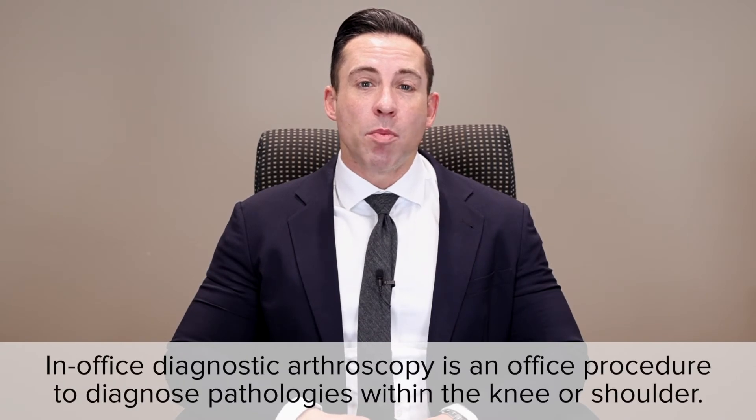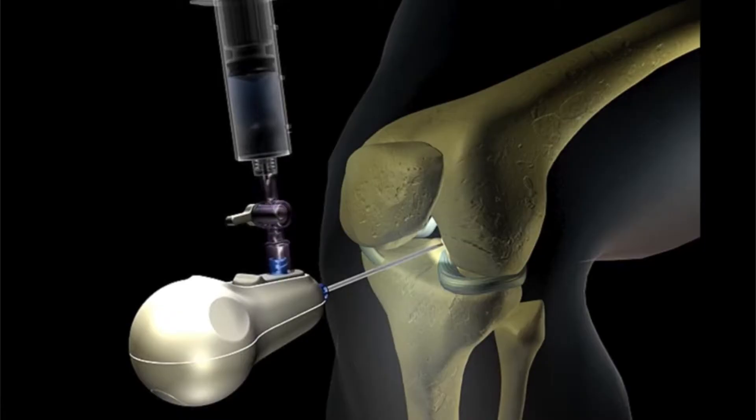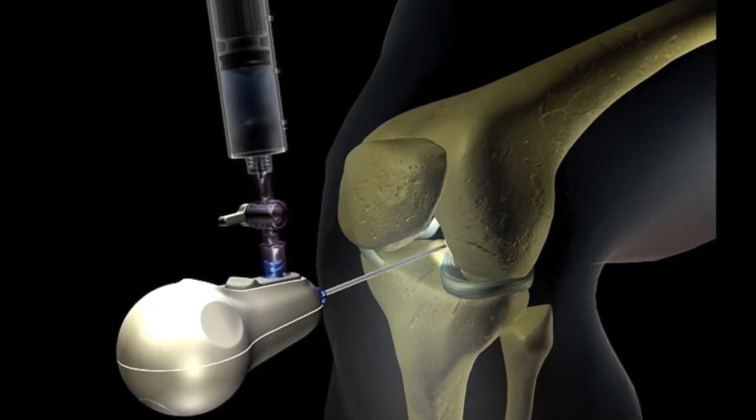In-office diagnostic arthroscopy is a current system where there is a scope and camera within the office to diagnose pathology within the joint, whether it be knee or shoulder. We are currently one of the only practices using this new technology for our patients.